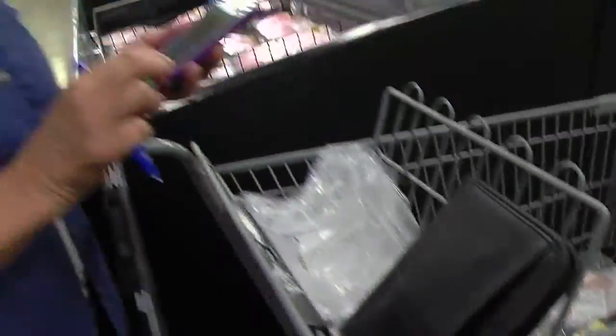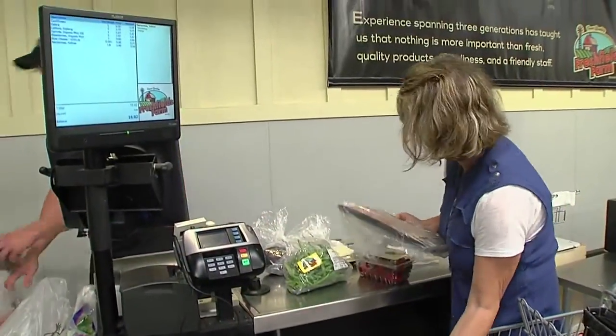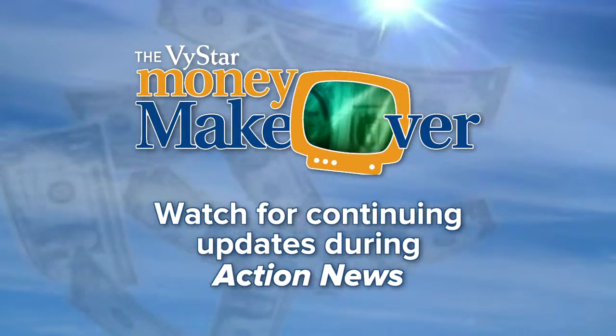Coming here really is like shopping the perimeter of a grocery store. You have your vegetables and your fruits and your meats and your dairy and your lunch meat and then that's pretty much it. So then you can walk out and not be tempted to buy other things too. Watch for more money makeover updates every week during action news.